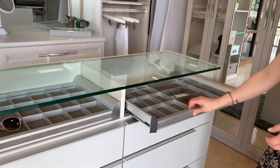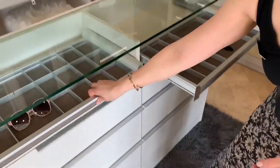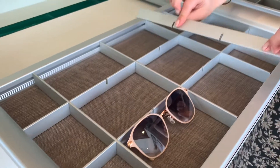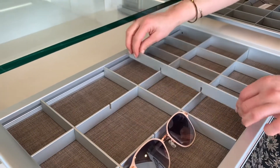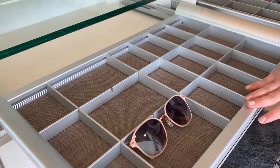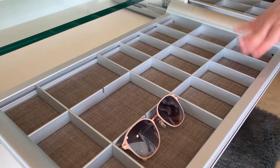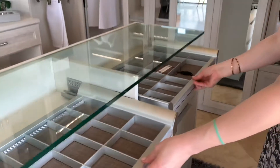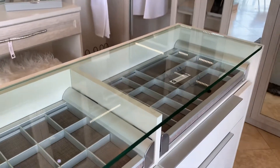At the top here, we have these different pull-outs that come with little squares, but you can take pieces out to accommodate a larger item — like your glasses. You can use this for rolled-up ties, rolled-up belts, or maybe it's a drop station when you come home to put all your things down. And again, everything is soft close.